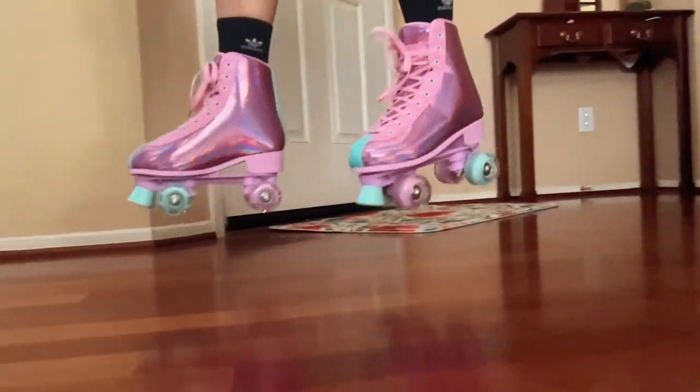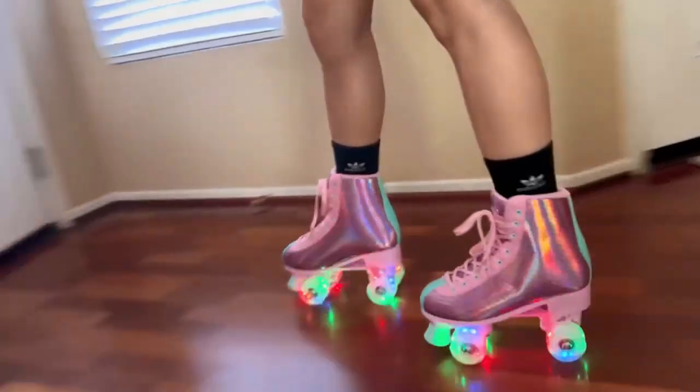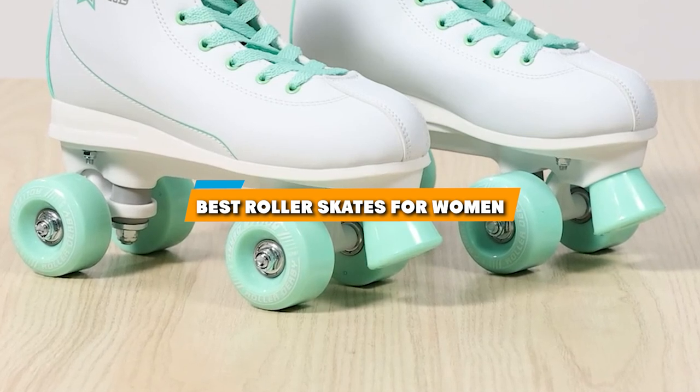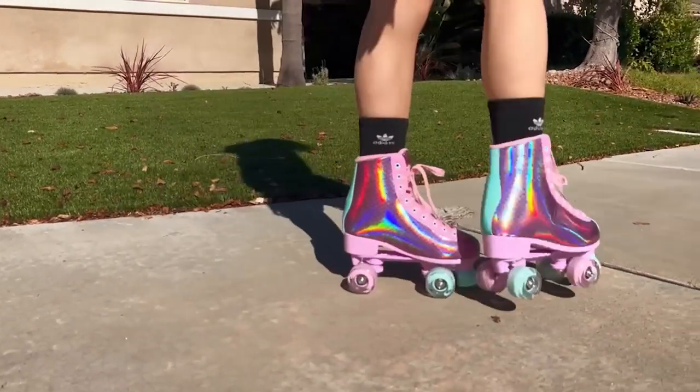If you are on the hunt for the perfect pair of roller skates that blend style, comfort, and performance, you are in the right place. Whether you are a seasoned skater or a newbie looking to glide smoothly, we have got you covered. Today, we are diving into the 7 best roller skates for women that are making waves in 2024. Let's get rolling!